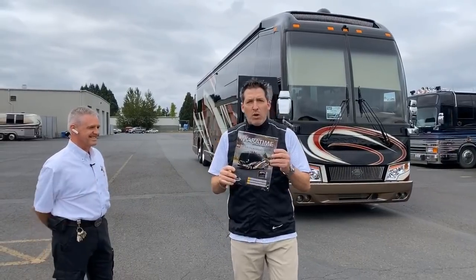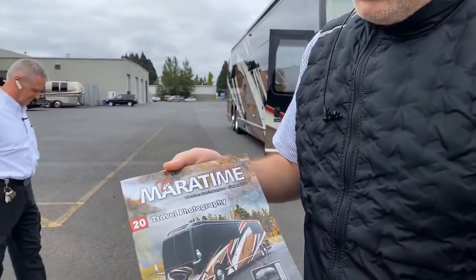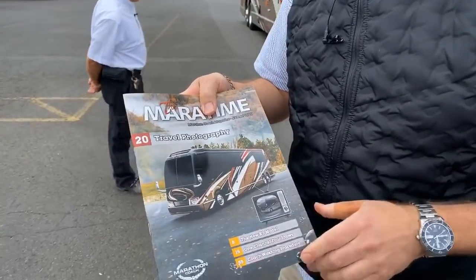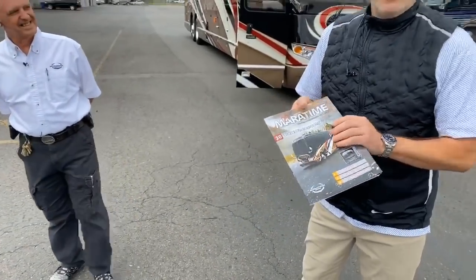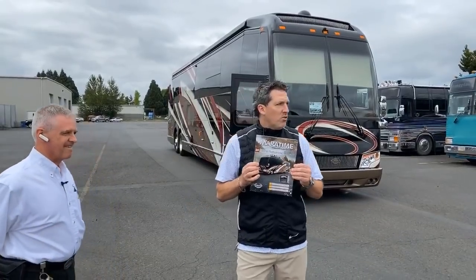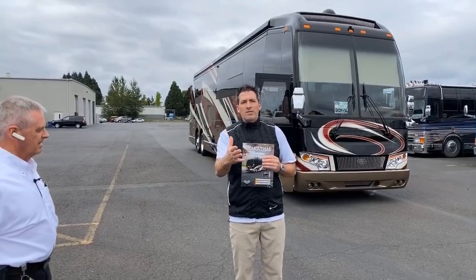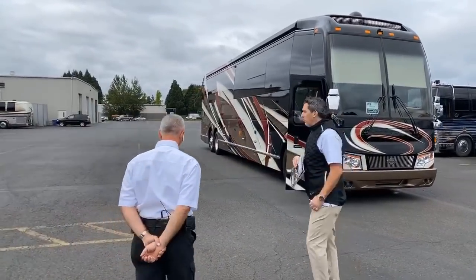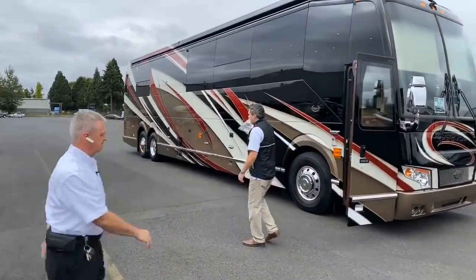Whether it's a pre-owned or a new coach like this one. First thing I want to show you is the Maritime — I showed you it a couple weeks ago, maybe a month ago. There it is right on the cover of the issue, and coach 1314 is right behind us taking delivery with the new customers today. Let's go inside and take a look.